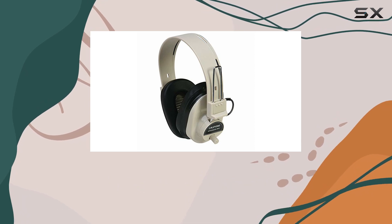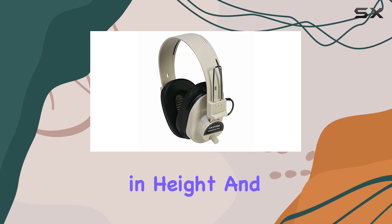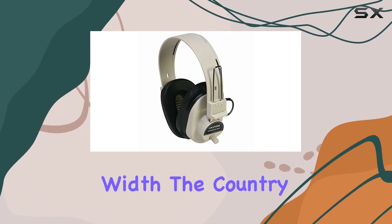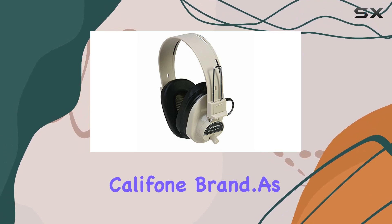These headphones are compact, with a package size of 8.3 inches in length, 3.1 inches in height, and 6.1 inches in width. The country of origin is China, and they belong to the Caliphone brand.